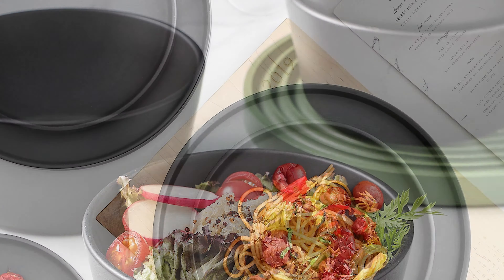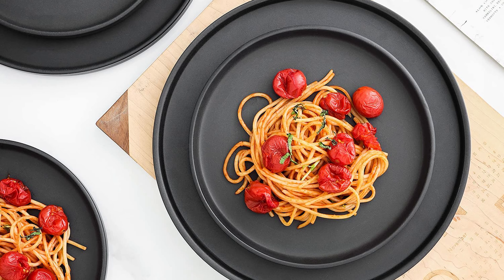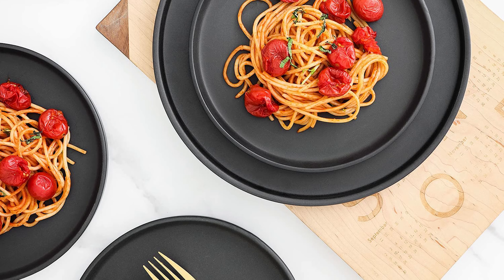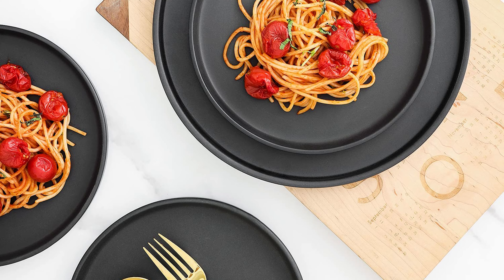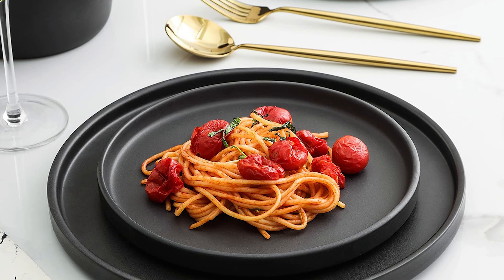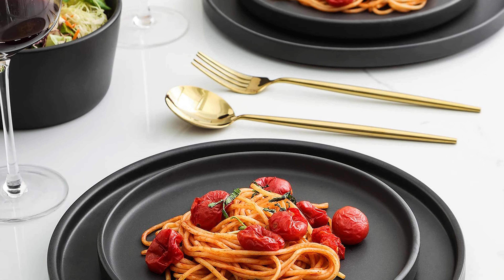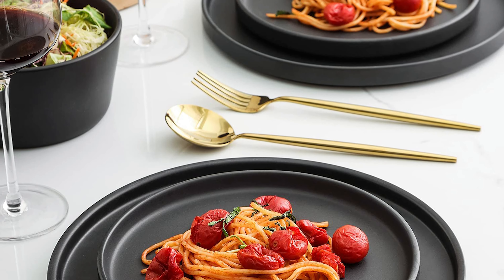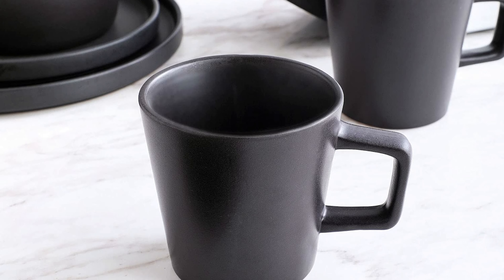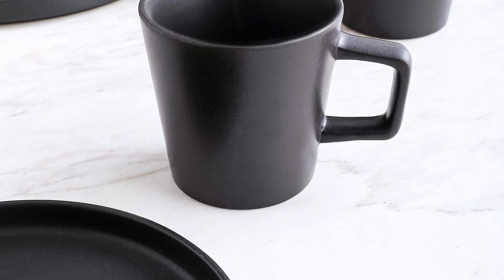Each plate, bowl, and mug is crafted with a post-modern futuristic design. The black matte plates have a rimmed lip reminiscent of Asian fusion restaurants and a celebrity jet-setting crowd. Measurements include 10.25-inch dinner plates, 7.5-inch salad plates, 6.3-inch bowls, and 12-ounce mugs — all with a cool, hip ebony design. Each dish and cup is 100% dishwasher and microwave safe.